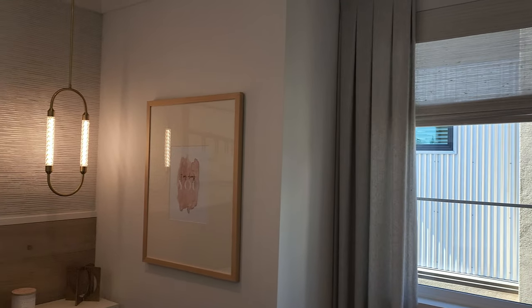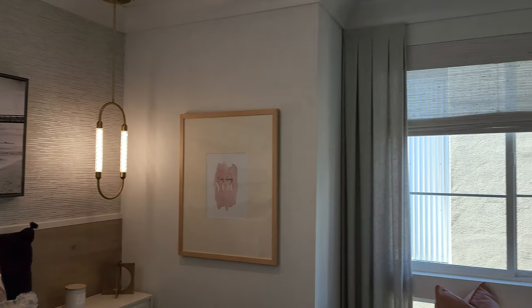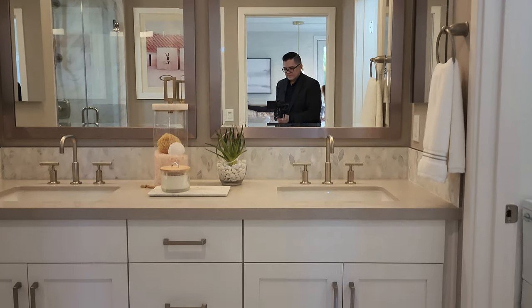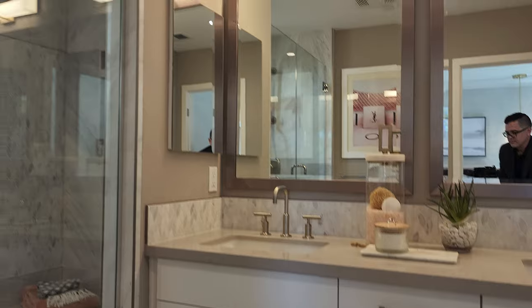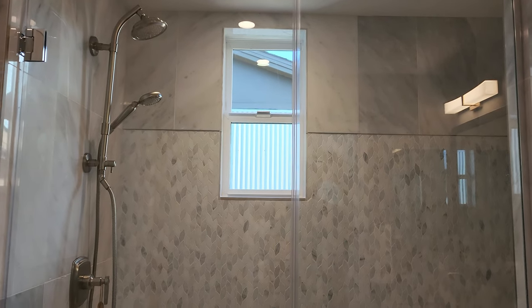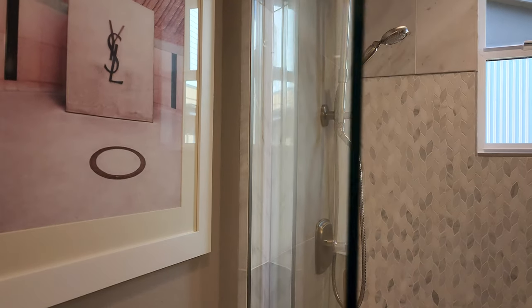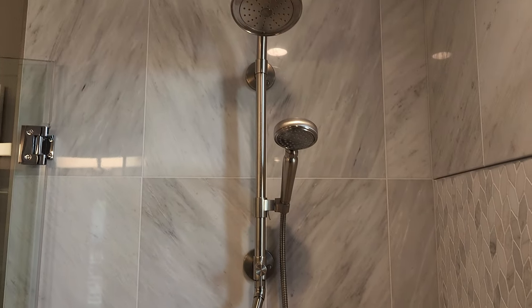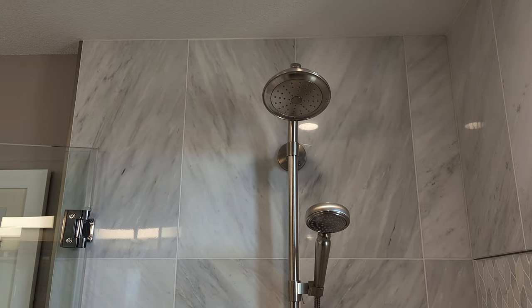And here we have the primary room. Let's go check out the bathroom over here. Just look at this shower — I can't wait to take a shower in here, that's a really nice shower. Look at the finish on here. We have great attention to detail in this home. The tile goes all the way to the top.